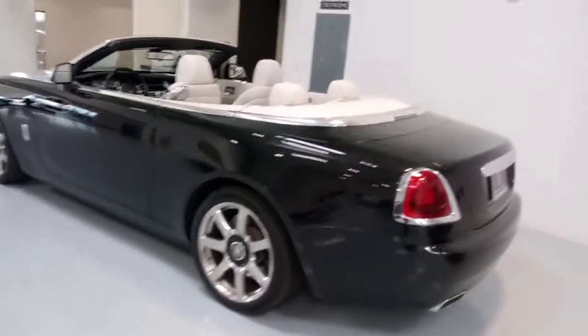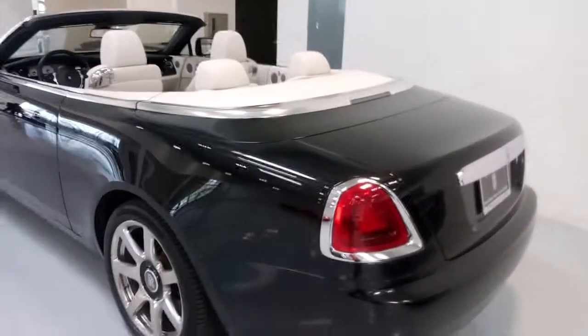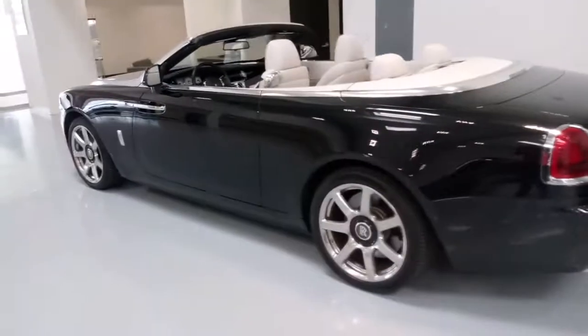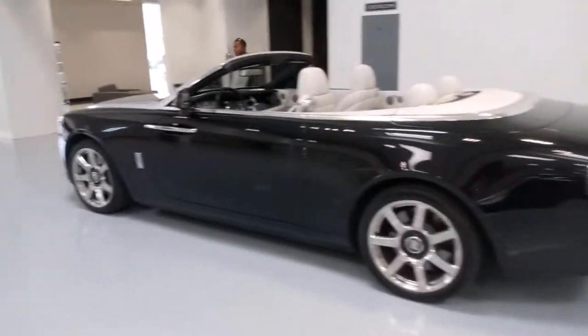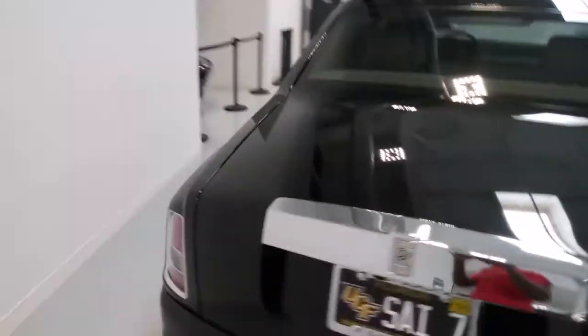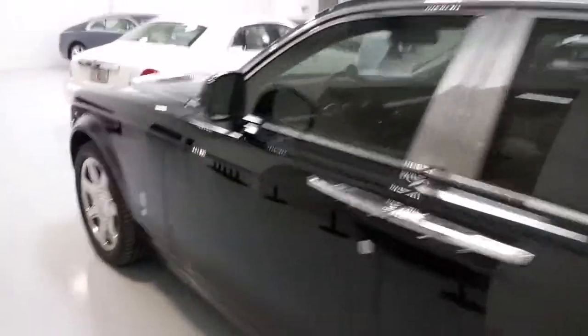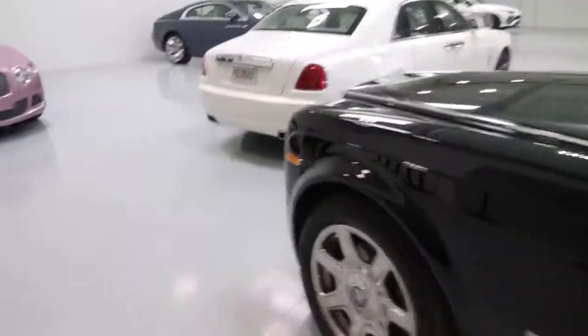We also have another Rolls-Royce Phantom over here — I believe this is like a 2018. That's incredible.